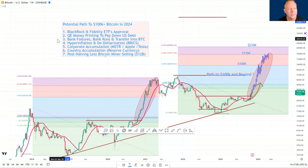Fourth catalyst: hyperinflation and de-dollarization. We haven't really seen the full effects of the BRICS nations moving away from the dollar — they are slowly doing that. Hyperinflation is still worth noting. Maybe it's the less immediately impactful catalyst, but all of these in concert could be very significant.